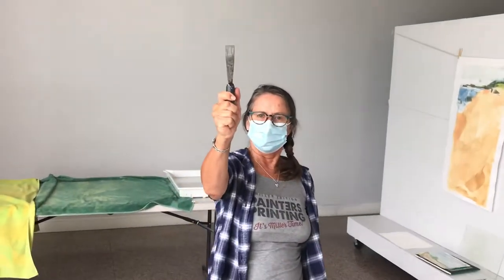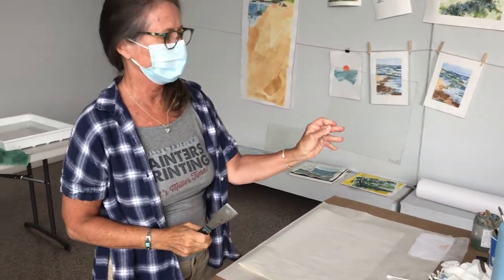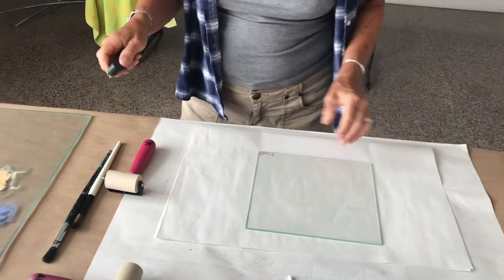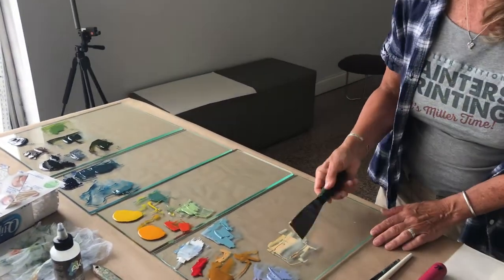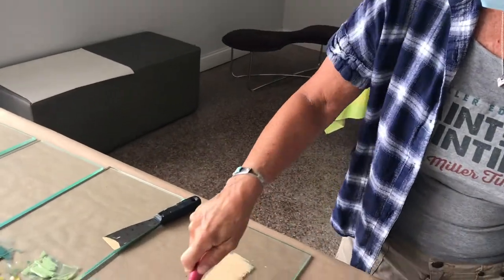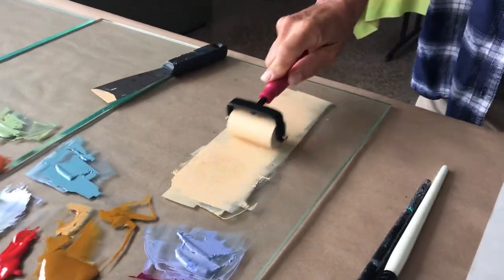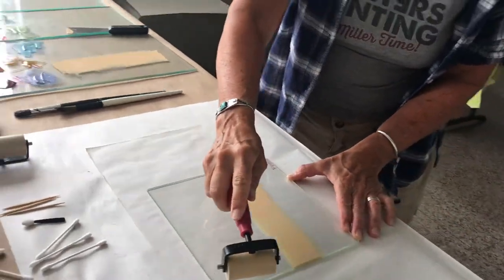Now Ann is going to show us how it's done. My new microphone is the palette knife. Here's a plate — this one is plexiglass. Often we'll put a drawing underneath, but we're not going to do that today. Here are the inks. The inks are Akua water-based — they're easy to clean. I've already mixed colors. We use a brayer; we have all different sizes of brayers, and then we can run it across the plate.